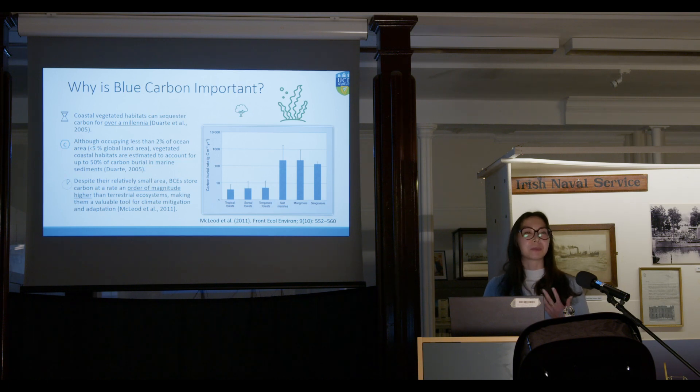Why are blue carbon habitats so important? Coastal vegetated habitats can sequester carbon for periods over a millennium, and they occupy very small territory — only about 2% of ocean area or less than 5% of global land area. Despite their small area, those coastal habitats sequester around 50% of carbon buried in marine sediments, and they store carbon at a rate an order of magnitude higher compared to terrestrial ecosystems. Tropical, boreal, and temperate forests all have less than one-tenth the carbon burial rate of salt marshes, mangroves, and seagrasses.